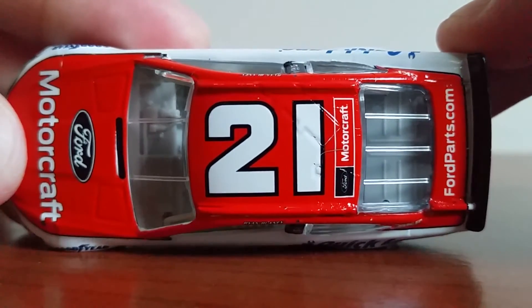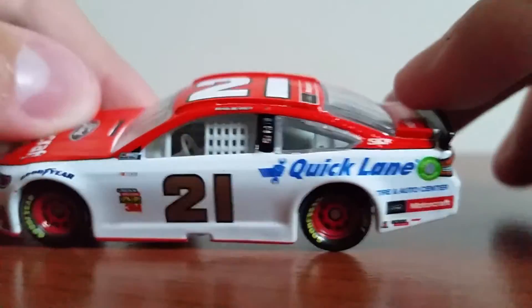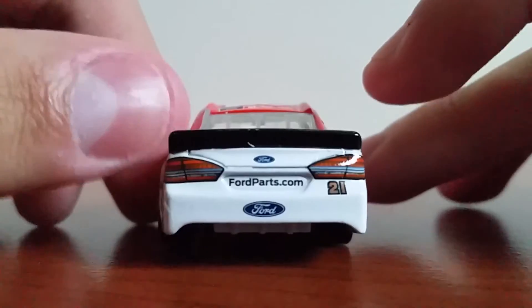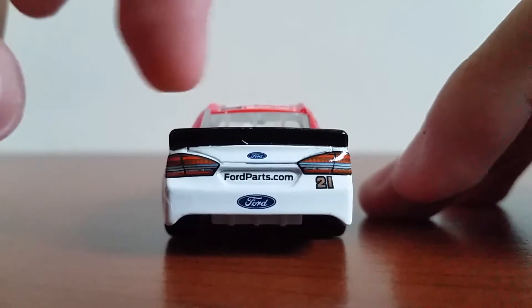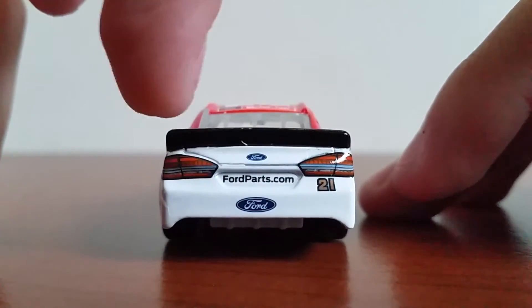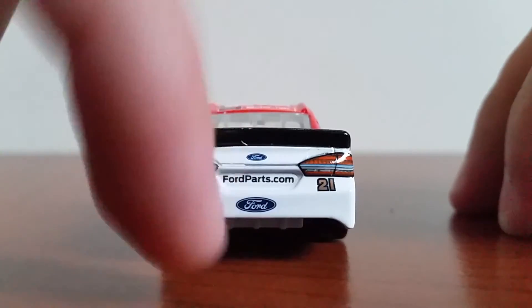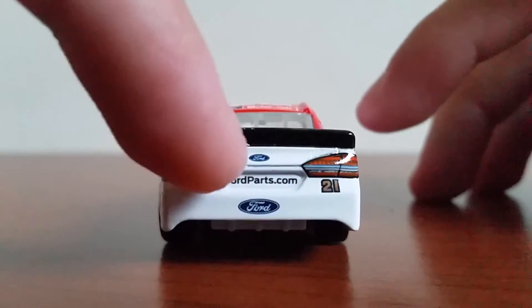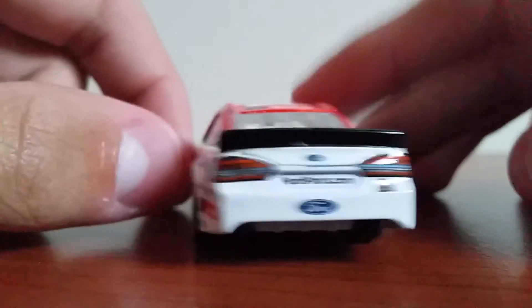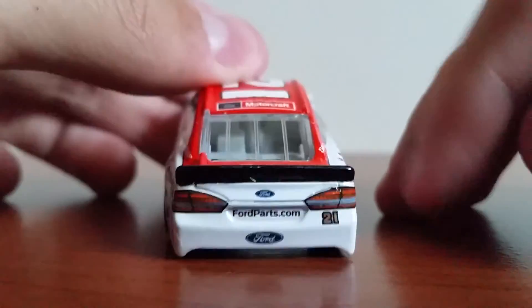We've got 21 on the roof. Ford Motorcraft is the roof sponsor. Coming around to the back, you've got FordParts.com as the sponsor on the back bumper, the Ford Fusion tail lights, the 21 and two Ford logos. I don't know why they do that — it looks kind of redundant to put the small logo here and a big logo there, but I guess that's just marketing. FordParts.com there on the deck lid as well.